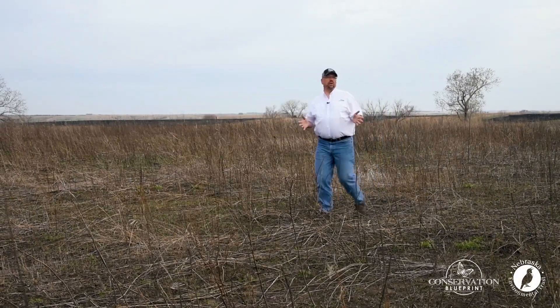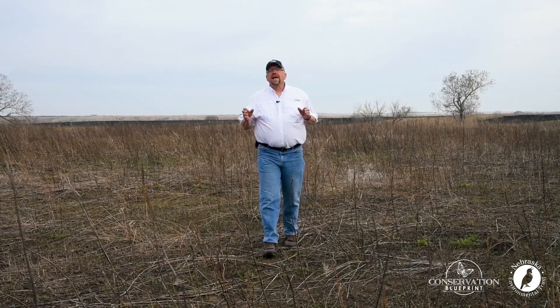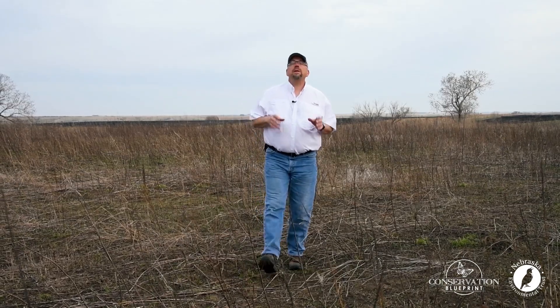Today I want to ask you to come along on a journey with me. This is a journey that's going to take one whole year as we look at specific habitat management activities that produce great results for all kinds of habitat, but especially for pollinators.